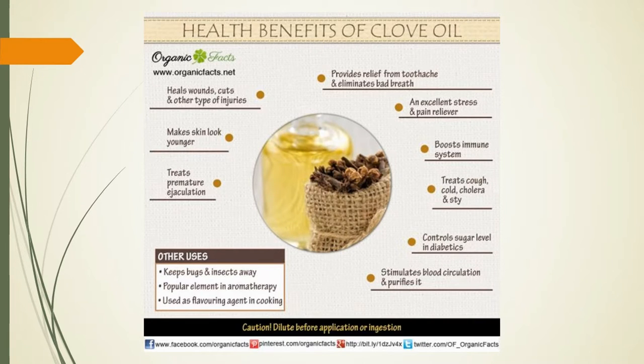Here is a really great infographic from organicfacts.net, which I highly recommend you visit. It tells you that clove heals wounds, cuts, and other injuries while making your skin look younger. It treats premature ejaculation, provides relief from toothache, and eliminates bad breath. It can also be a great stress and pain reliever. It boosts the immune system and treats coughs, colds, cholera, and styes. It also helps control sugar levels in diabetics, stimulates blood circulation, and purifies your blood. It keeps bugs at bay, helps to flavor dishes from all over the world, and is very popular in aromatherapy.